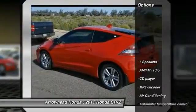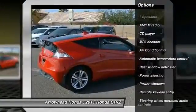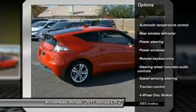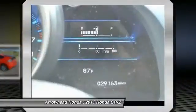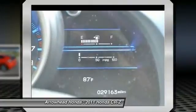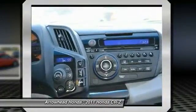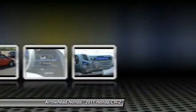Here are some of this vehicle's great options: traction control, dual airbags, alloy wheels, power steering, air conditioning, four-wheel disc brakes, fog lights, power windows, security system, CD player. This vehicle offers reliability and good looks at a great price. So come in and take a test drive today.